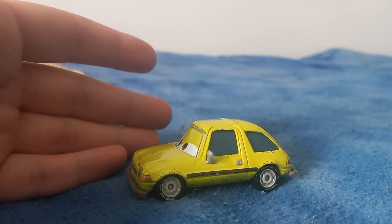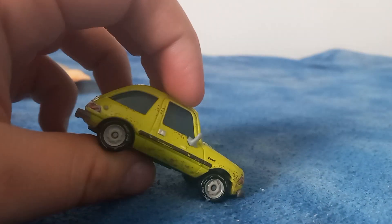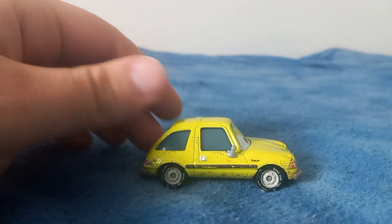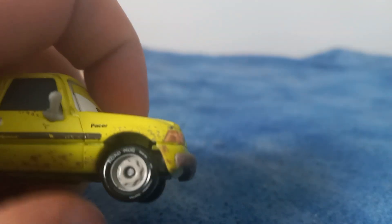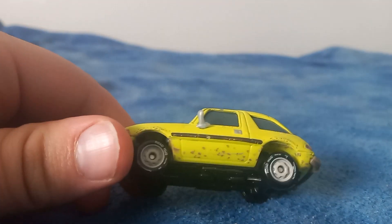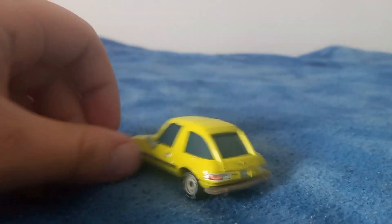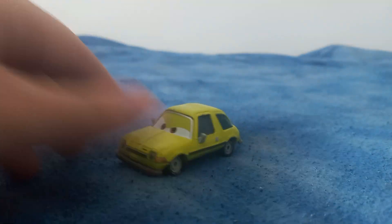I've been on a super huge Cars 2 kick as of late, so this is one I've wanted for a minute. He's in pretty good condition — I don't see anything too terribly wrong with him other than his axles being a little bent, but that's okay. I got him for cheap. I'm not sure which version this is — whether it's the single or the Mater's Secret Mission version. He's got the road hug tires.